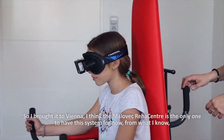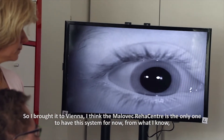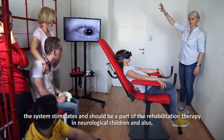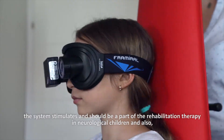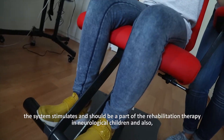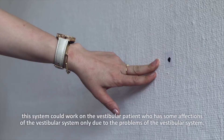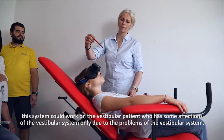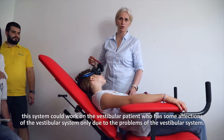So I brought it to Vienna. I believe Malovets Reha Centrum is, from what I know, the only center to have this system. This system stimulates and should be a part of rehabilitation therapy for neurological children, and it could also work for vestibular patients who have affections of the vestibular system.